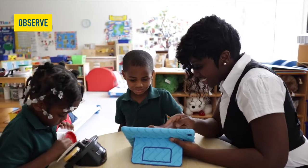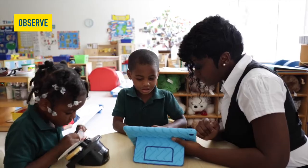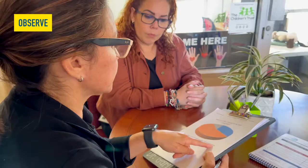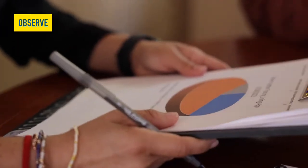Observe the teacher implementing the A.T. goal in the classroom. It's important to have an observable and measurable goal that you can track during observations. When the teacher is prompting, she does it much better.